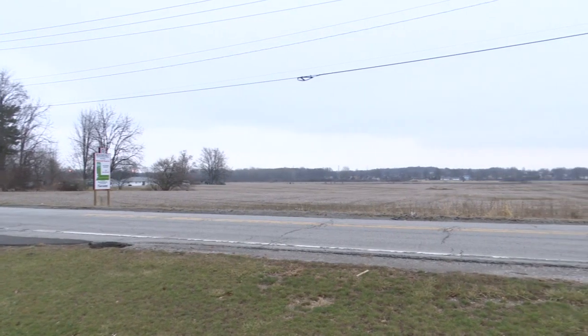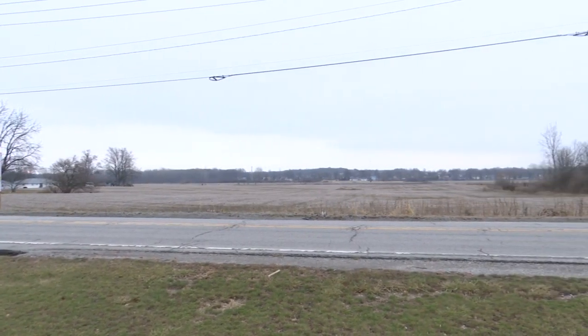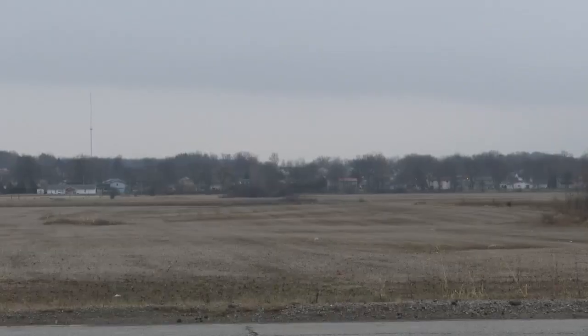Land acquisition will start in the $30,000s. Stark says he's hopeful to start construction within the next three to four months.